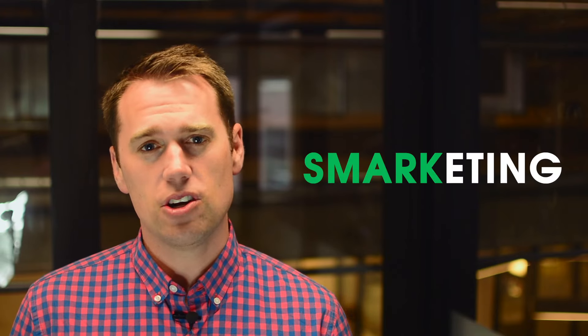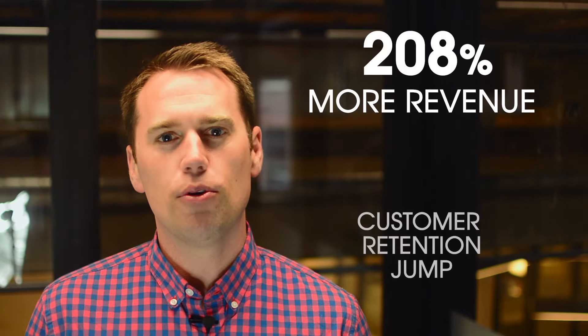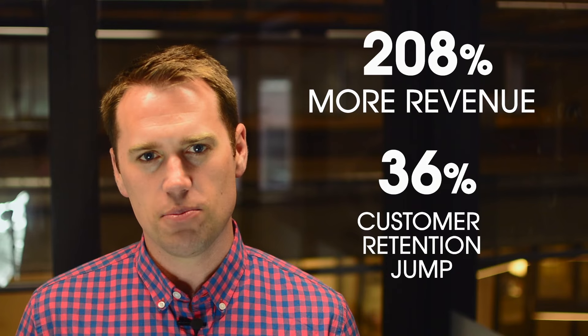Smarketing helps companies achieve faster and scalable results for revenue growth. In fact, companies that optimize Smarketing generate 208% more revenue and improve customer retention by 36%.